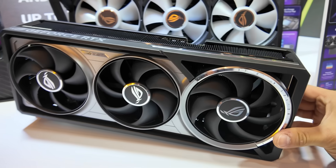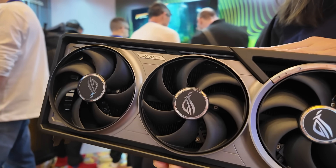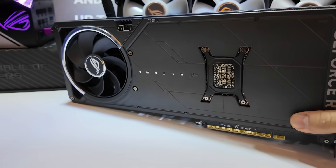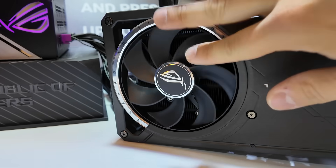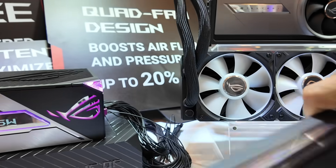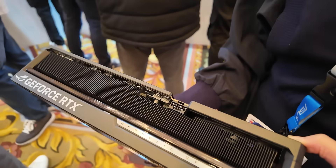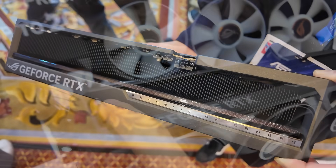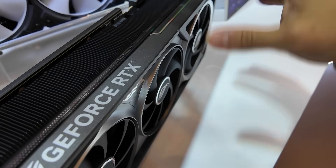The ROG Astral RTX 5000 series — Astral is a new lineup that I'm just now hearing of. It's not replacing Matrix but it's Matrix-esque, and they're planning to have Astral cards appearing in future generations. Matrix gets an every-other-generation treatment; Astral is going to be more consistent with its releases. This card is absolutely massive. There's actually a fourth fan on the backside where the backplate is, oriented in a pull position — it looks like it's pulling air upwards while the front fans push air inwards. Effectively a push-pull design on this section of the heatsink, allowing for greater heat dissipation and more densely packed aluminum fins due to the additional airflow.